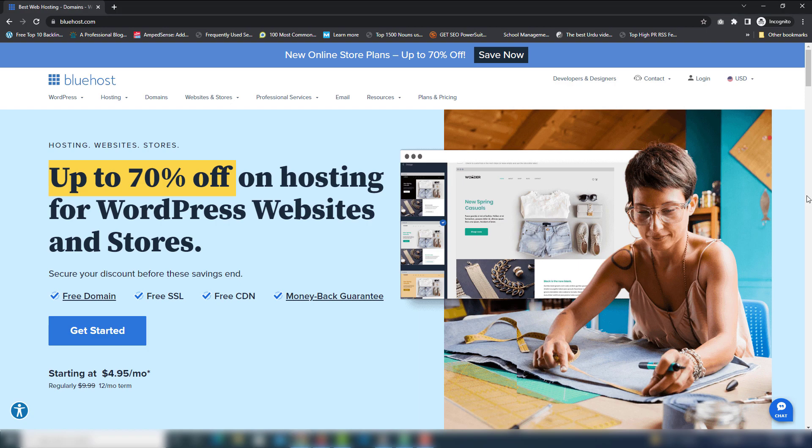Hey guys, in this video I'm gonna teach you how you can upload a static website — HTML, CSS, and JavaScript based website — to an online server, or you can say web hosting.